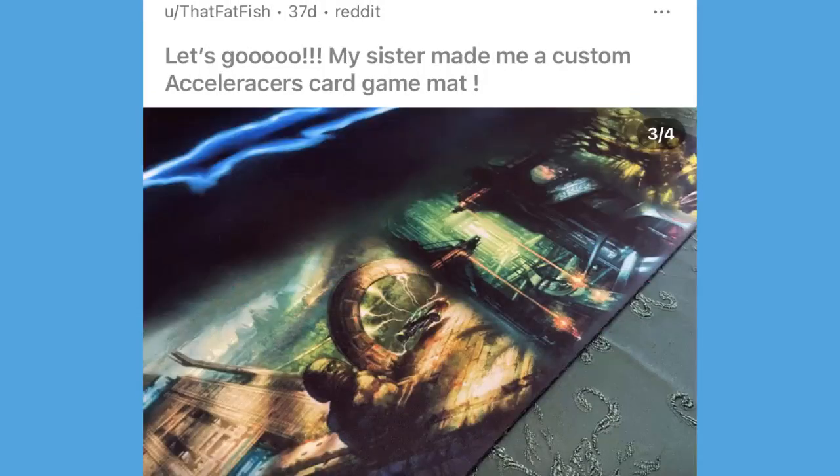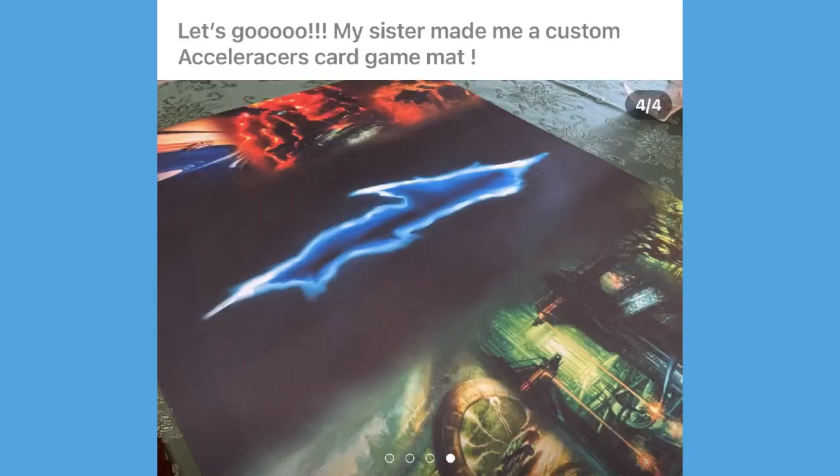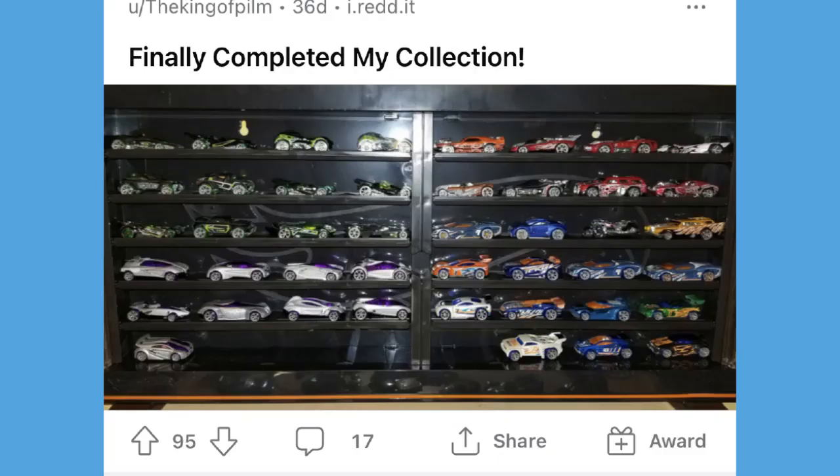The transition from one realm to another looks really smooth — it doesn't look choppy at all, what a very well-done mat. On the other side we've got the monument realm, the reactor realm, and I believe that's the swamp realm on the far right. Just really cool — huge shout out to the Fat Fish for sharing this, what a wicked looking card game mat.